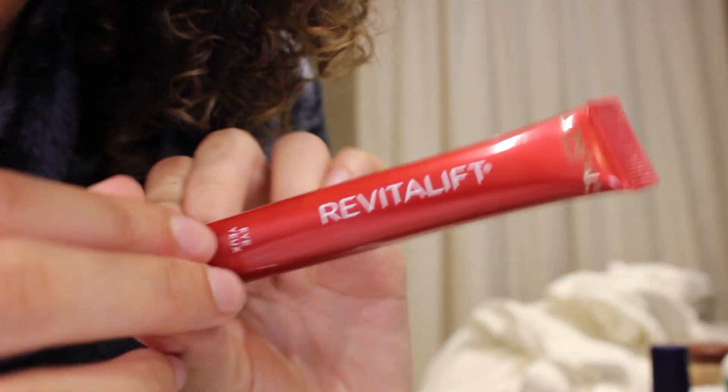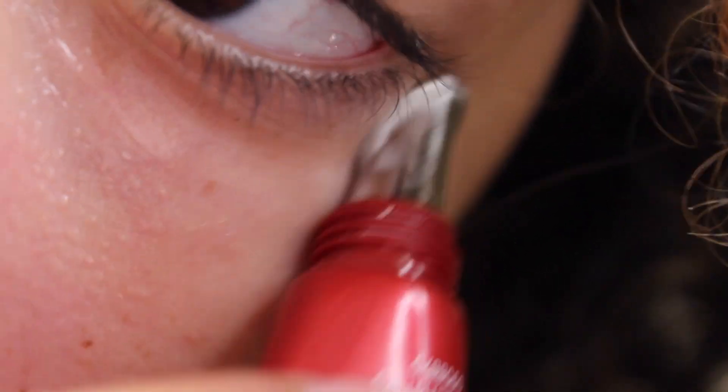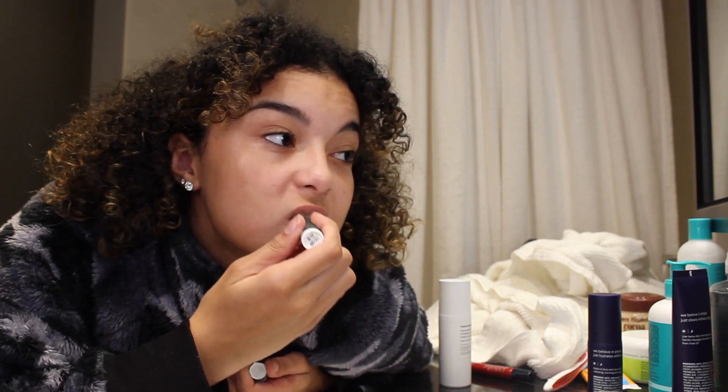We all know how important our face is, but we also need to pay attention to our eyes and our lips. I use this Revitalift by L'Oreal eye cream — it was like $30 but it lasts a long time. Last but not least, I do put some moisturizer on my lips. I'm not sure exactly what it is but I use it.